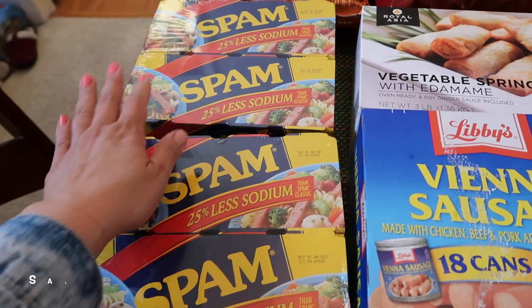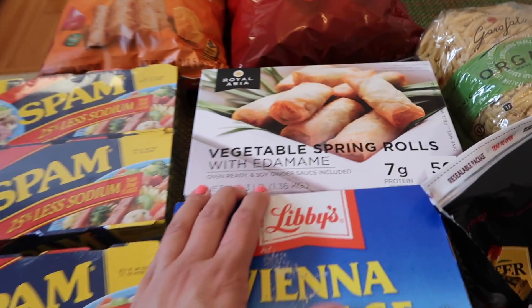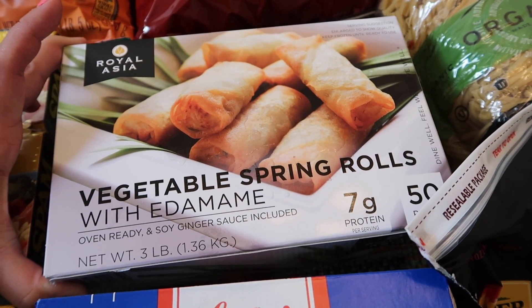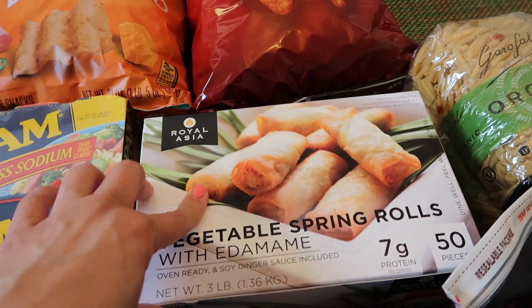I got one package of Vienna sausage, and then two packages of Spam — Spam is on sale, I think $5 off, so I got two. I've never tried these before: Royal Asia Vegetable Spring Rolls with edamame, oven ready, and soy ginger sauce included. We're going to try that — hopefully it's good.